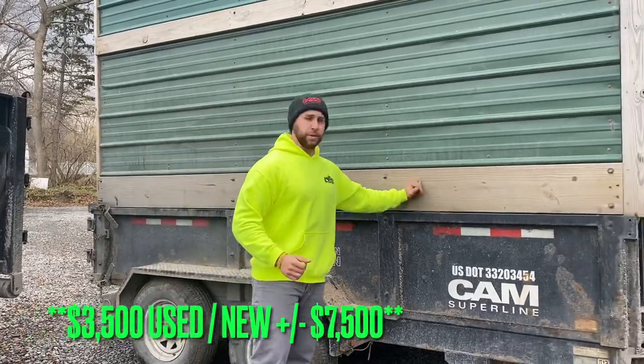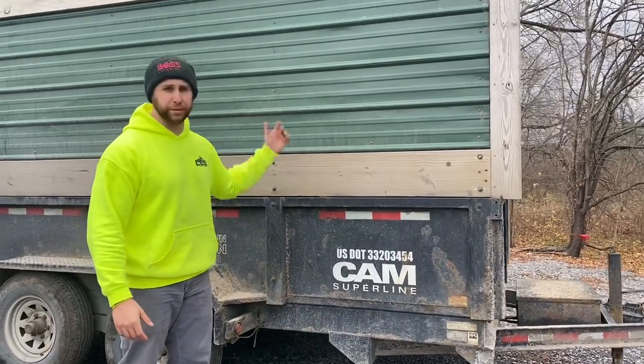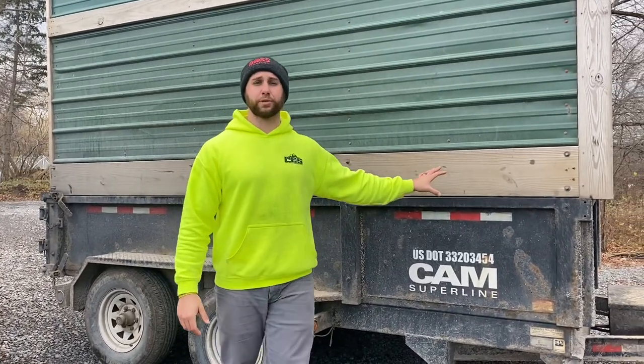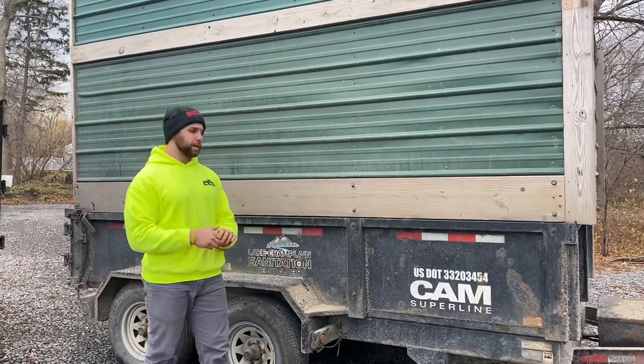We're going to start with the pros of a dump trailer. First and foremost, let's talk cost. Thirty-five hundred bucks — you can build the sides up with lumber. With lumber being high right now, maybe a couple hundred dollars max. So let's round it off: four grand all in on this dump trailer. You're going to be able to rent that out for anywhere from two hundred to three hundred dollars on the weekend depending on who you're renting it to.